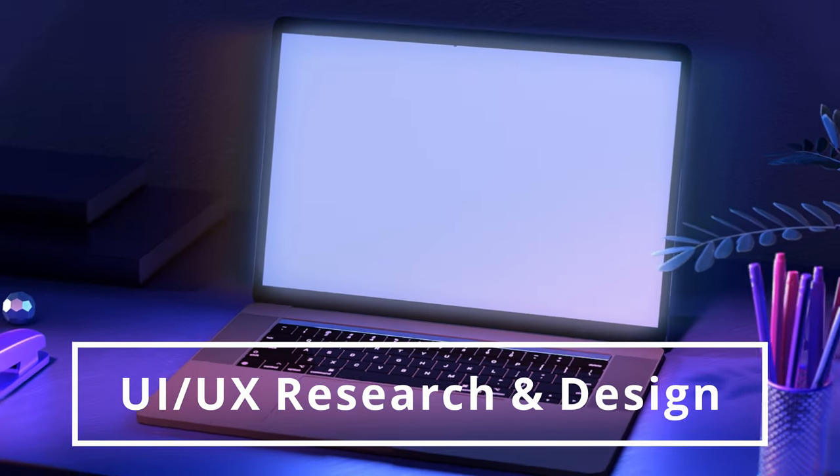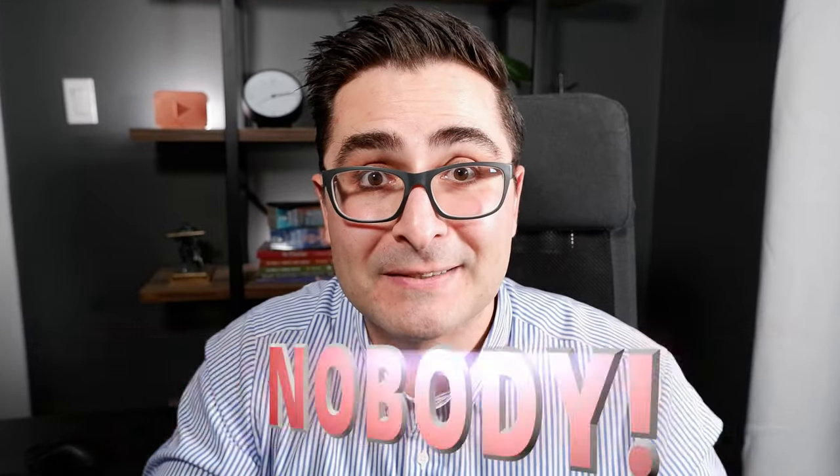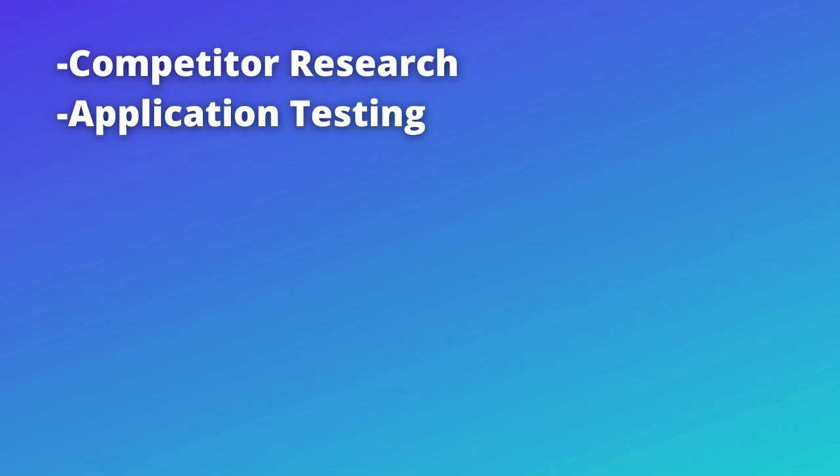Job skill number three is UI and UX research and design. Anyone with UI or UX skills is an extreme asset across many different tech companies. If you're selling a SaaS solution or application, UI and UX designers look at the user interface and user experience to make sure it functions in a way that people actually want to use and find it easy to use — which is critically important, because if an app is hard to use, people simply won't use it. When it comes to selling UI and UX services on Fiverr, a few that come to mind are: competitor research, application testing, UI and UX audits, QA testing, and consulting.